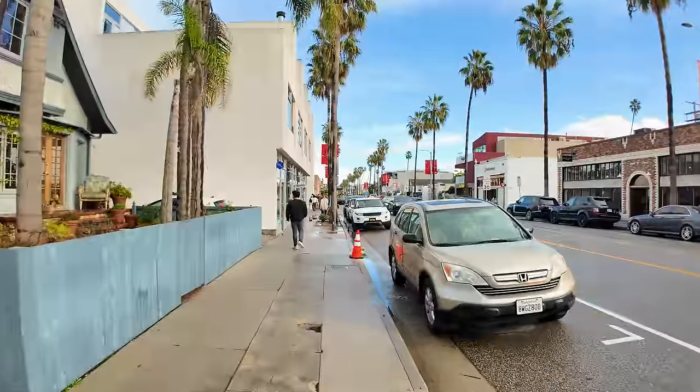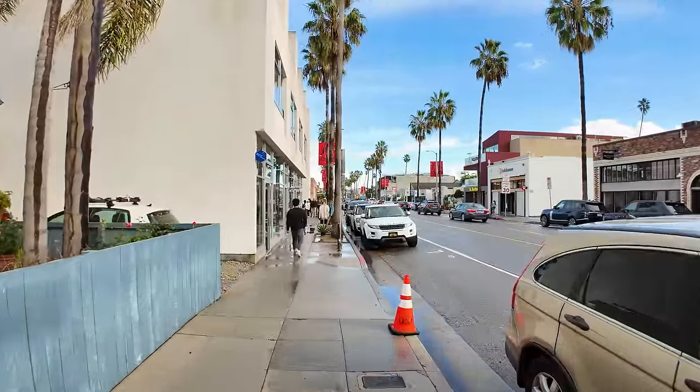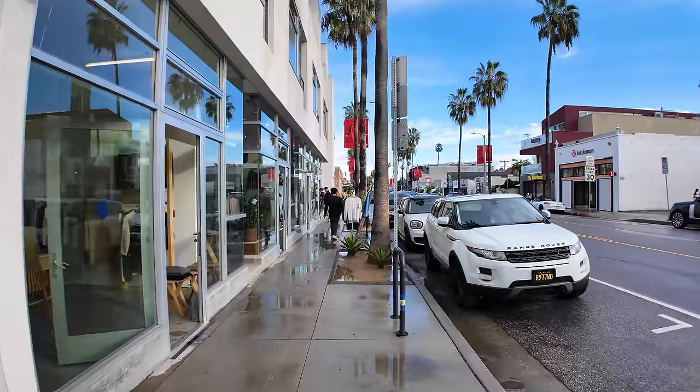This is Los Angeles's most trendy shopping street. I am in the neighborhood of Venice Beach right now, and this is Abbot Kinney Boulevard. In this video, I'm gonna turn the camera around so you can see what I can see. This is a one-mile street that is really quite walkable.